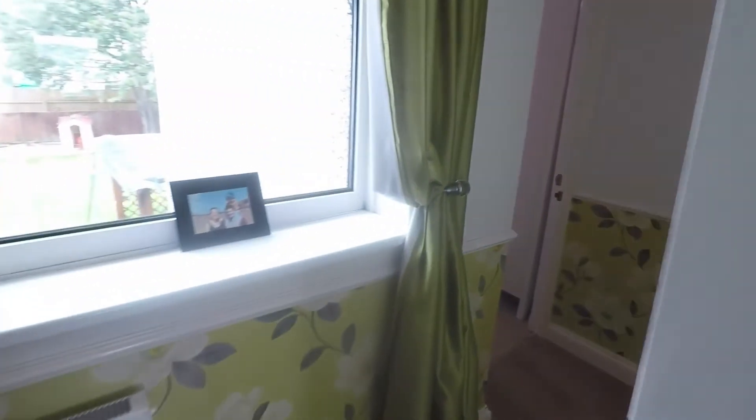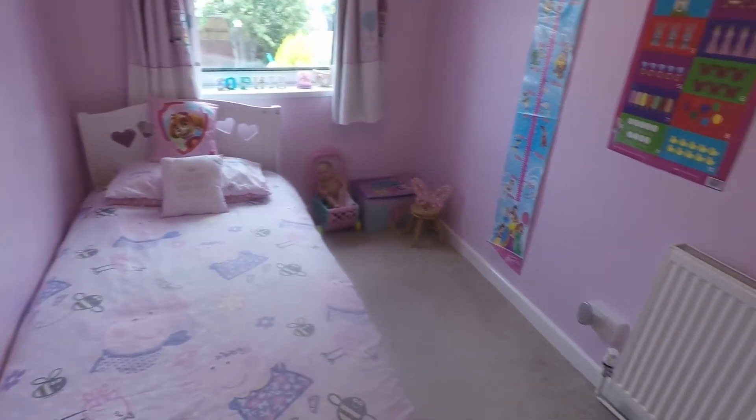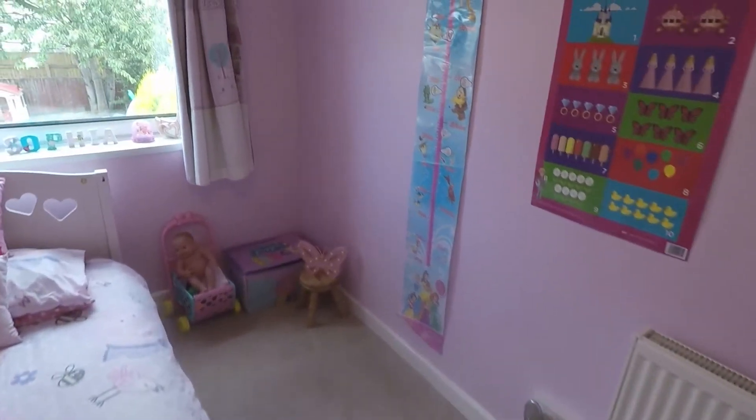Starting around the corner, we have the third bedroom — a lovely-sized single room overlooking the rear garden.